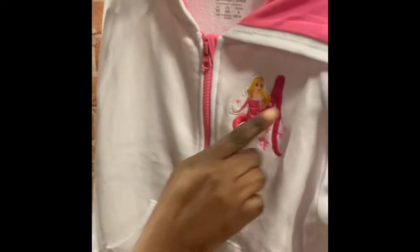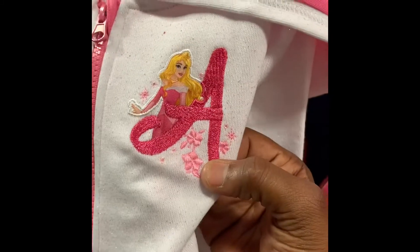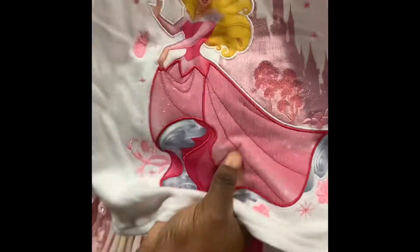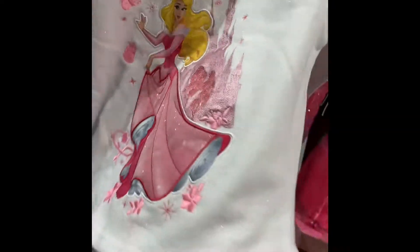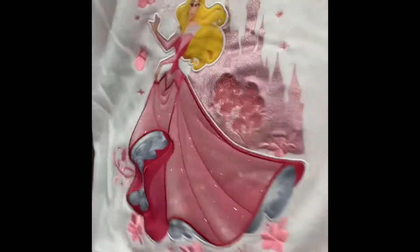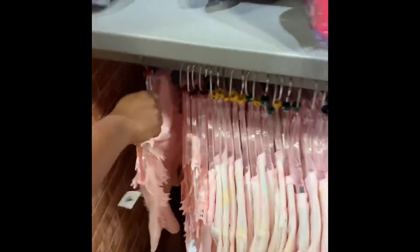Oh, this one is new too! Look at this — Aurora, Sleeping Beauty. Look at the back — look how fancy that is, beautiful stitching. Maybe I wasn't paying attention as a kid, but they really weren't telling us her name. They do say Aurora though. I just knew her as Sleeping Beauty.